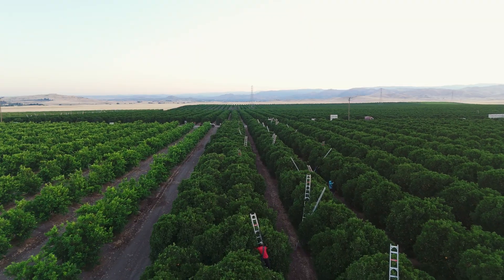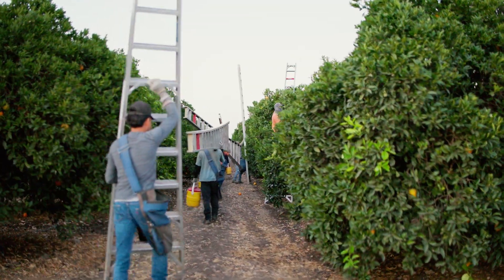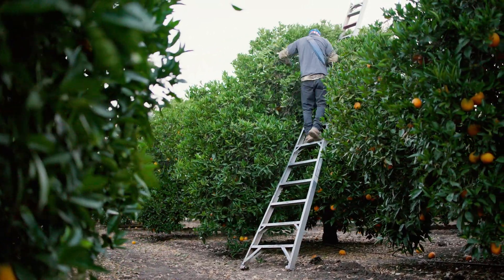We don't carry a lot of inventory, so what we're picking today is going to go to the packing house this afternoon. They're going to run it tomorrow and they've already got sales for it.